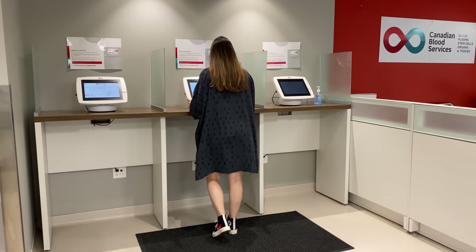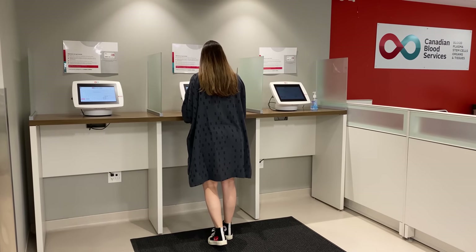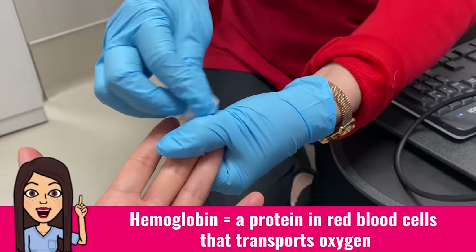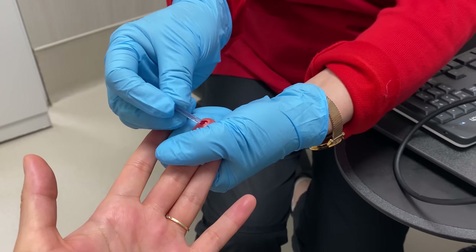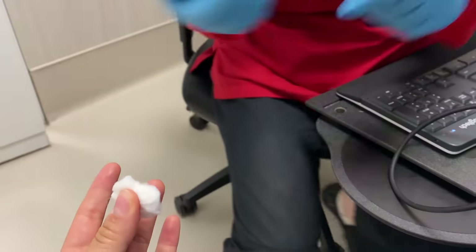First, I fill out a screening questionnaire to make sure I'm eligible to donate. It asks about my health, medications, and travel history. Then I get my hemoglobin checked to make sure I have enough red blood cells to donate. Using only a tiny sample of blood, you can get your results in seconds — it's similar to the ones that people with diabetes use to check their blood sugar.